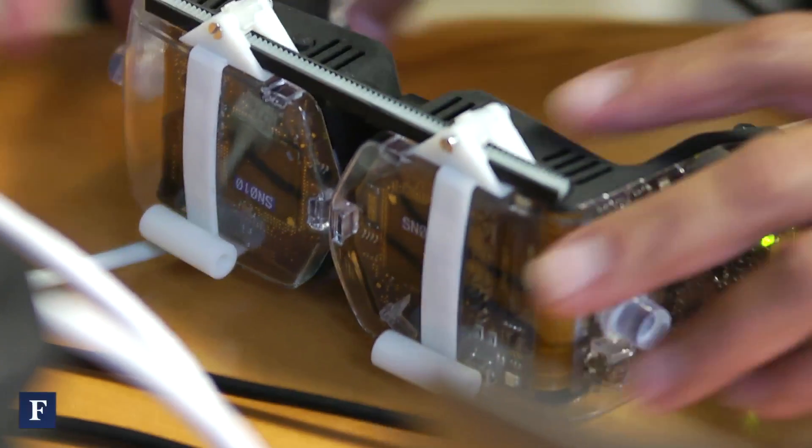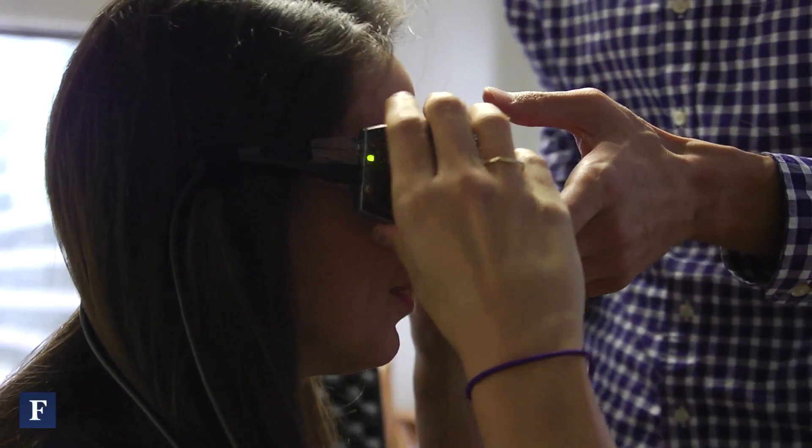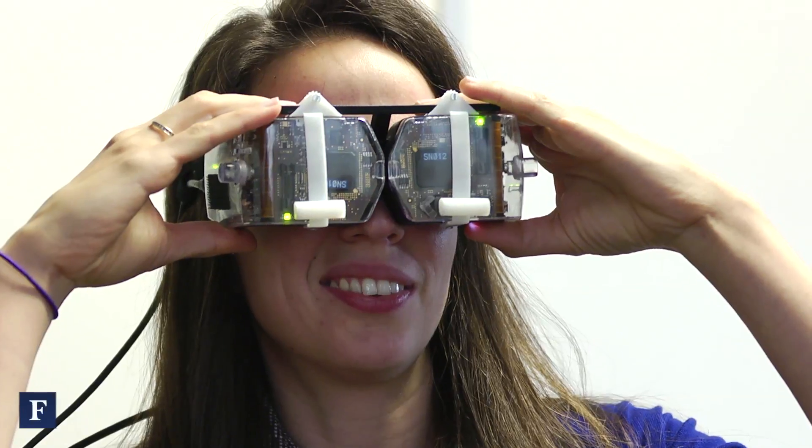What you're seeing there is an engineering prototype. The final product will be half the weight, half the size, and will look great — as opposed to the engineering prototype, which I call the cyberpunk version.